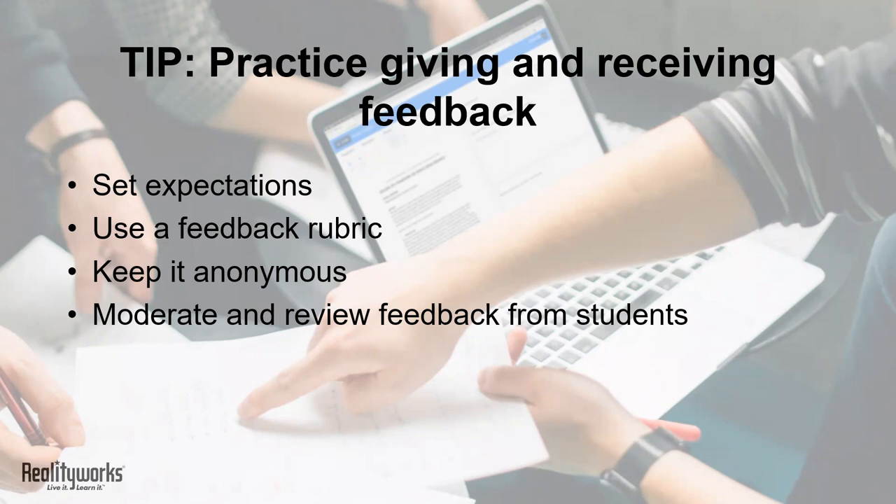Use a feedback rubric to fine-tune the process and encourage specific suggestions. Keep it anonymous so your students are comfortable being honest, and moderate feedback to ensure it remains fair and helpful. Start small, like with a short assignment or possibly an assessment worksheet, and go from there.